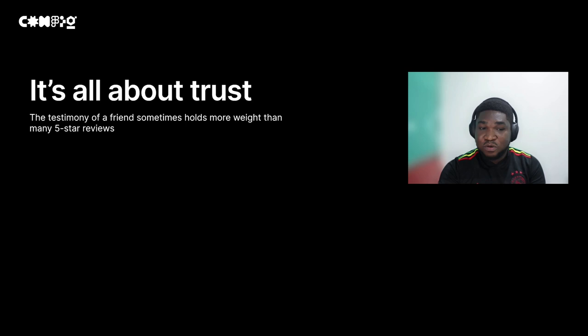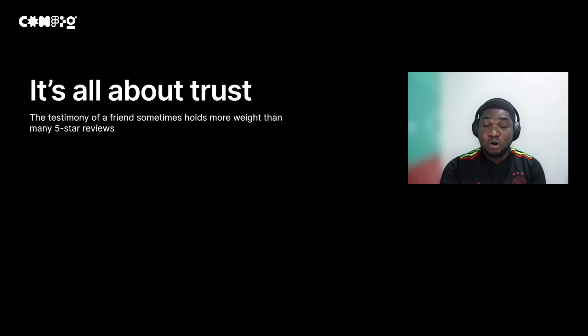A testimony from a friend sometimes holds more weight than many five-star reviews. People in this part of the market don't really visit review sites or take five-star reviews as fact. You can have 25 five-star reviews, and that's cool — but if a friend tells someone about your product, they are much more likely to patronize it.